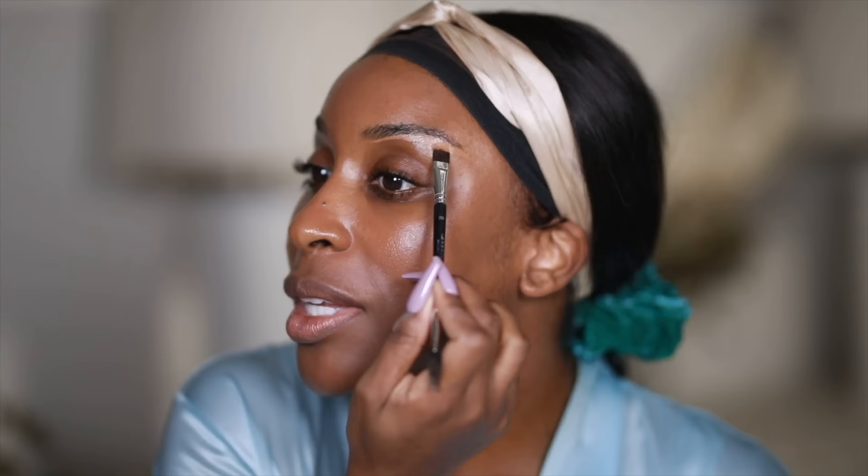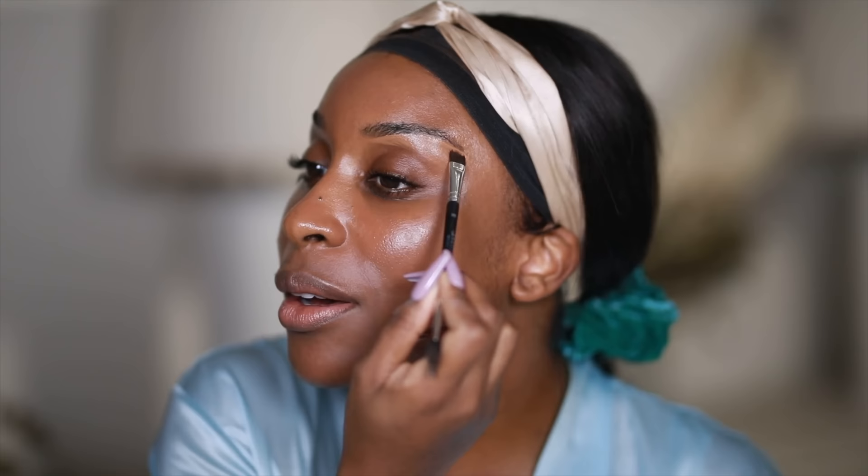I'm going to do this with concealer first. Once I jump into shadow, this acts as a little protective barrier so it doesn't mess up the shape of my brows. Sometimes when I have eyeshadow on, it's hard to see where my real brow is. Then I'm going to blend that downward and completely map out the eyelid with concealer too, to act as a primer for the shadow. Make sure I'm really getting the corners.